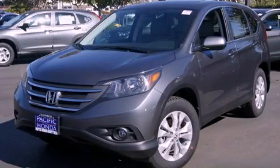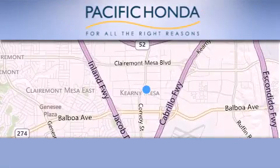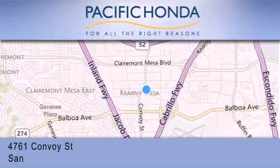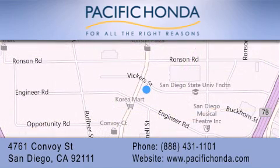Please call us today for more information on this great vehicle. Pacific Honda is located at 4761 Convoy Street in San Diego. Our goal is to exceed all of your expectations to ensure that you'll return for future visits. We'll see you next time.